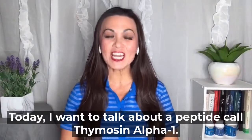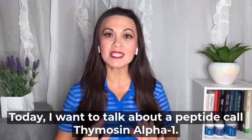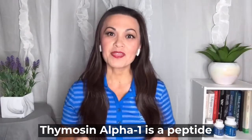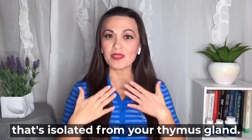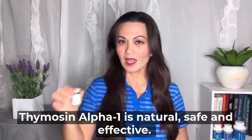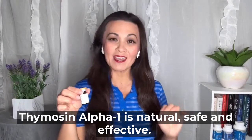Hi everyone, it's Dr. Kathleen. Today I want to talk about a peptide called thymosin alpha-1. Thymosin alpha-1 is a peptide that's isolated from your thymus gland. Thymosin alpha-1 is natural, safe, and effective.